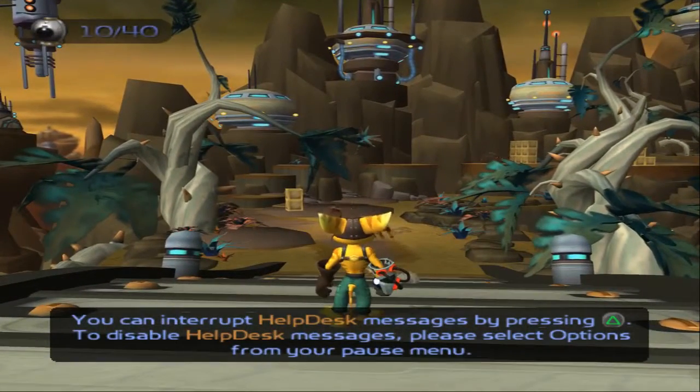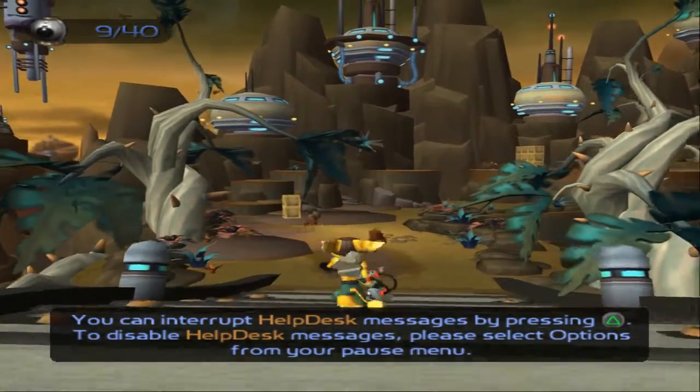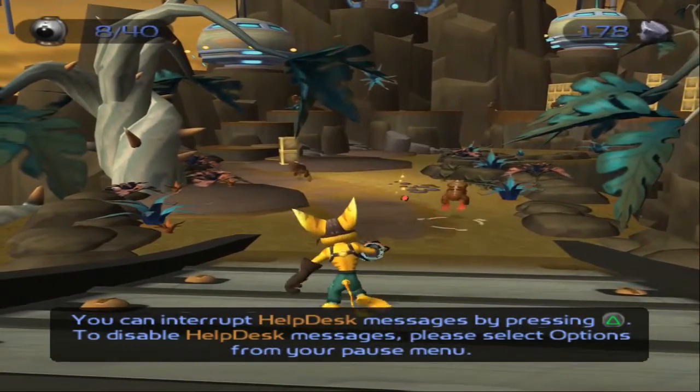You can interrupt helpdesk messages by pressing the triangle button. To disable helpdesk messages, please select options from your partner.